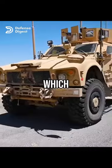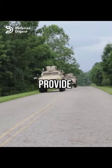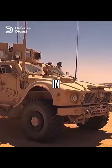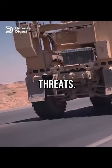This is the U.S. Army's MAT-V, which stands for Mine-Resistant Ambush Protected All-Terrain Vehicle. It was designed to provide better protection and mobility for troops in combat zones, especially in places like Afghanistan and Iraq, where IEDs and roadside bombs are common threats.